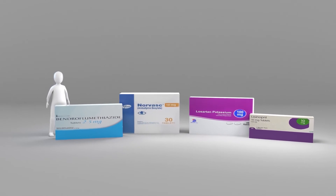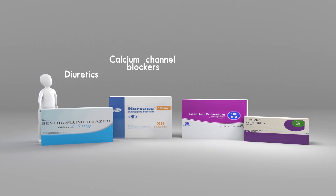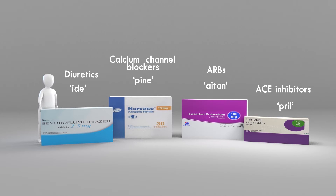So how does your medication help? There are several different types of medication with a variety of names, but they broadly fit into four categories: diuretics that usually end in -IDE, calcium channel blockers that end in -PINE, ARBs that usually end in -ITIN, and ACE inhibitors that usually end in -PRIL. These drugs act on different things in your body to lower your blood pressure, and your doctor will have worked out the correct combination to suit your needs.